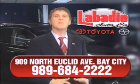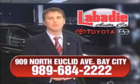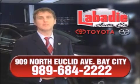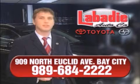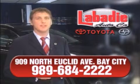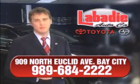Hi, I'm Mark Labadey, and I'd like to personally thank you for visiting our website. We're a family-owned business and have been doing business for over 60 years in mid-Michigan. All of our vehicles have been professionally inspected and hand-detailed to ensure that you're getting the maximum value. Remember, we'll do whatever it takes to earn your business.